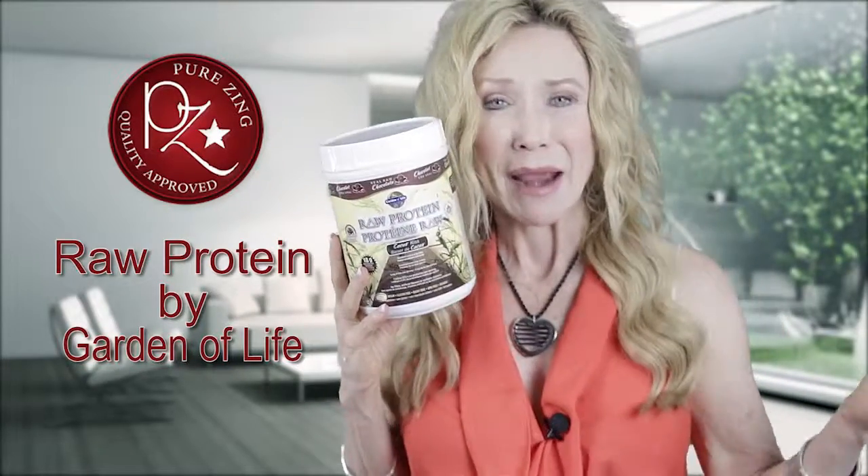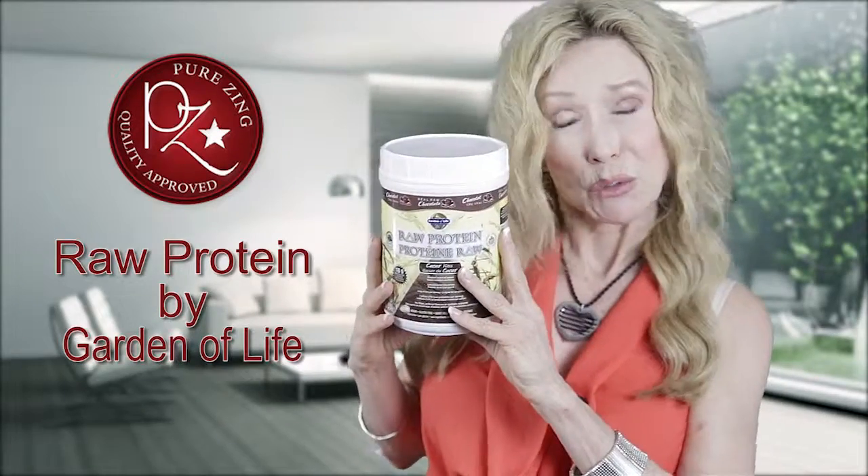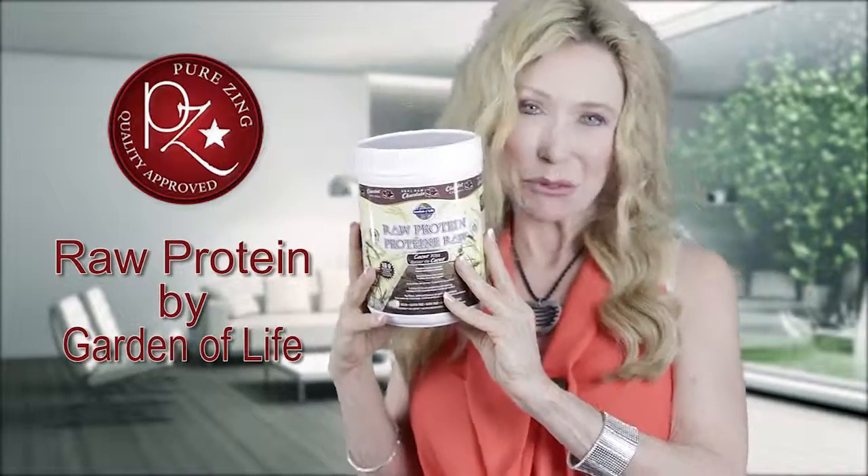Garden of Life Protein — you can get it on Amazon, at Whole Foods, at Mother's, at other health food stores, and other online shops. Try it — I think you're really going to enjoy this.